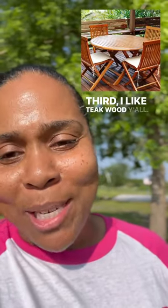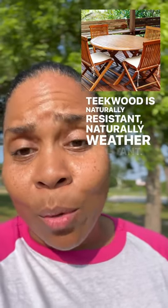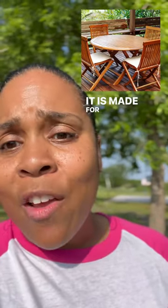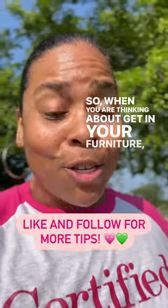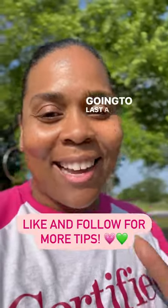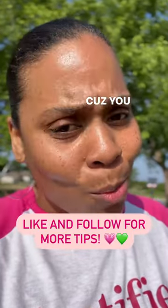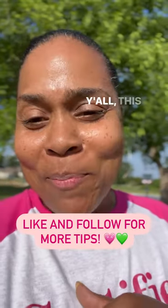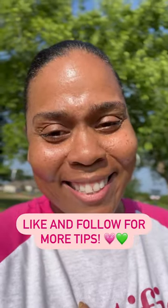Third, I like teakwood, y'all. Teakwood is naturally weather resistant — it is made for the weather. So when you are thinking about getting your furniture, think of those three materials, because you want something that's going to last a lifetime. You want to invest in your outdoor living space furniture, because you want it to be comfortable and you want it to last. Y'all, this is another amazing tip from the patio chick. I'll talk to you soon. Bye, sugars.